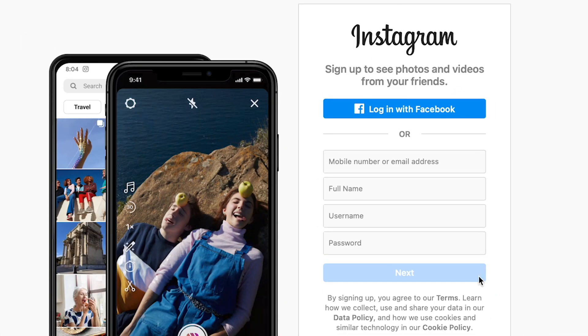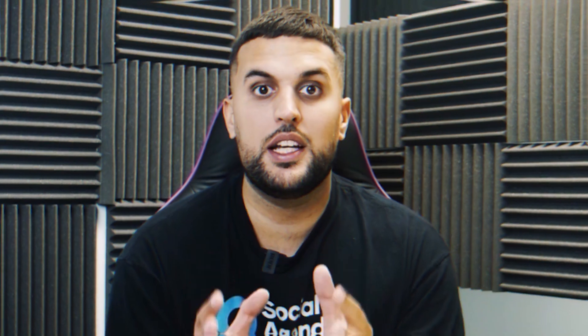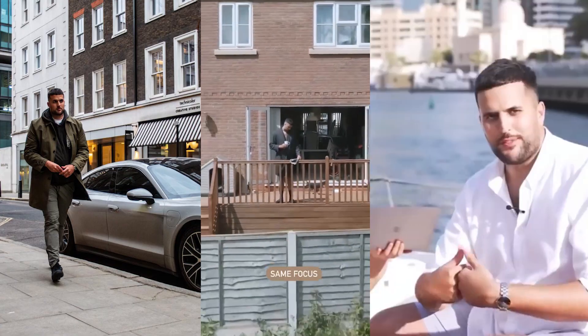The first thing you need before starting your outreach process using this system is a social media profile on Instagram. Whether it's a personal branded profile or a company branded profile, you need to have at least one of those. The biggest increase in productivity and results comes if you do it from a personal branded platform — images, content, videos around you, the human being, your name, your real identity.